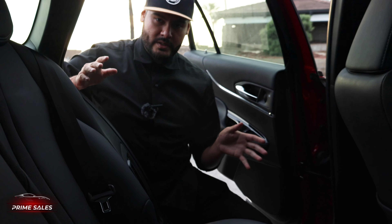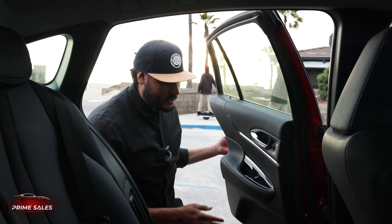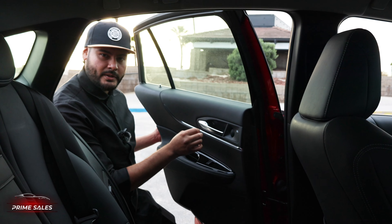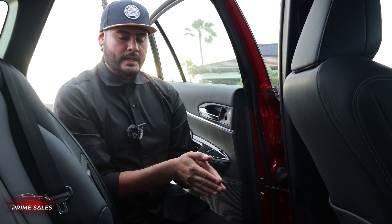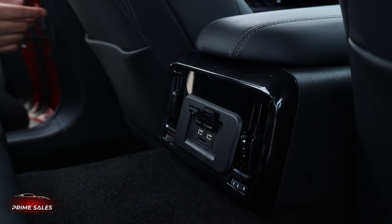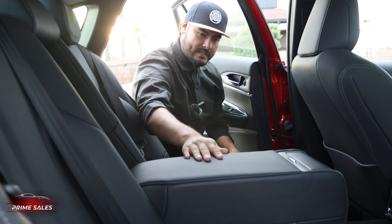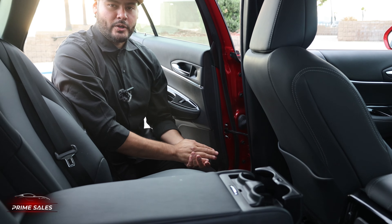In addition to the comfort features in the back seats, we also have two vents — one below the seat and one on the side — to make sure your passengers stay cool. We also have a JBL speaker to ensure they have just as good an audio experience as you do in the front seat. You have options here for USB chargers for their cell phone, and you have the option to put the armrest down. And yes, we do have two additional cup holders for them.